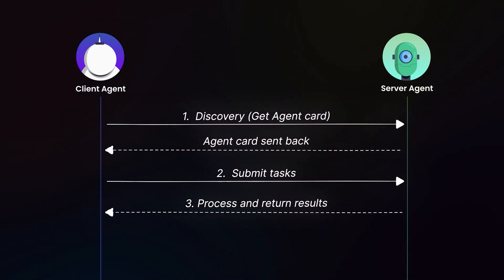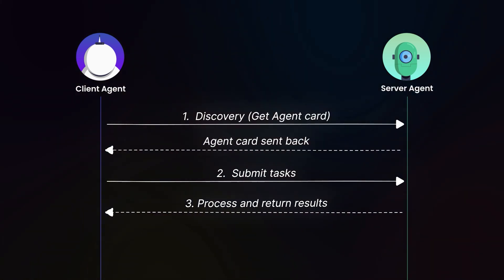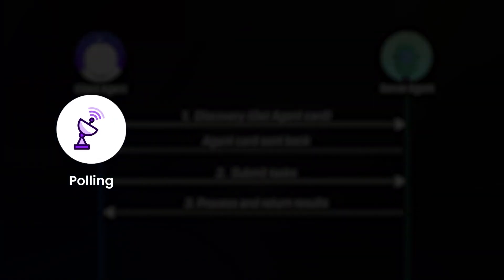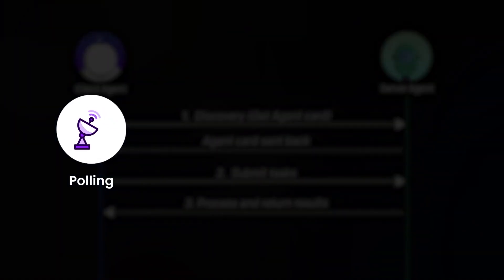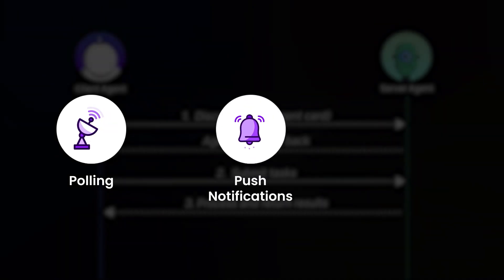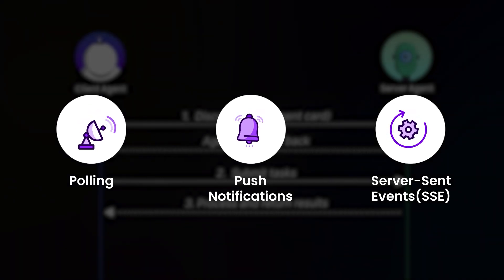For quick tasks, the server processes immediately and sends results back. For longer tasks, A2A offers several handling methods: polling, where the client checks periodically if the task is done; push notifications, where the server alerts the client when the task is done; and server-sent events, where the server sends updates as they occur.